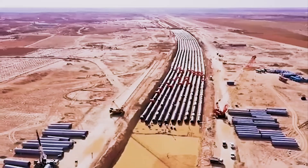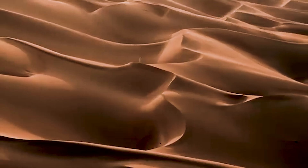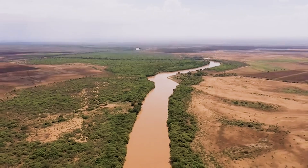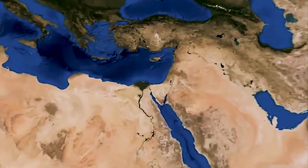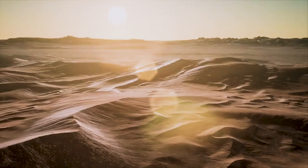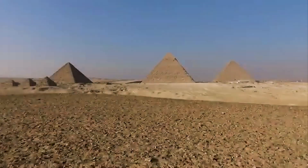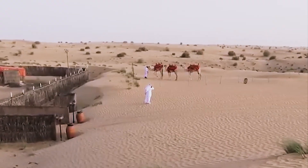What if I told you Egypt is building a new Nile River — a man-made waterway cutting straight through the desert? A $25 billion artificial river designed to turn sand into soil and reclaim one and a half million acres of barren land. It sounds like something out of ancient mythology, but this is happening right now.